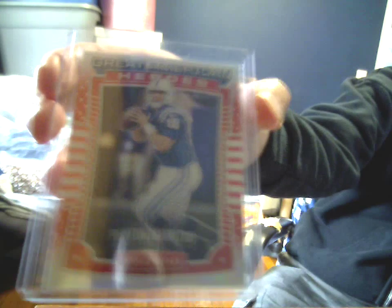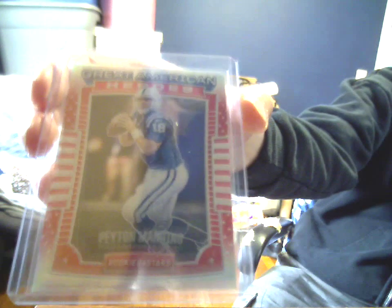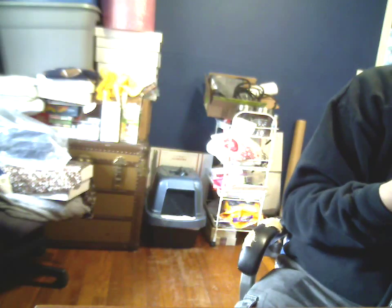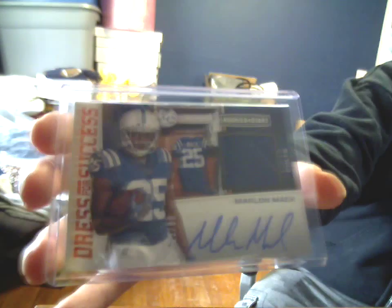Numbered insert Great American Heroes — has sort of an optic or prism look to it — 71 out of 99 of Peyton. Malik Hooker from the same case, Blue Rookie Parallel, 4 and 17 of 49. Frank Gore Gold Base Parallel, 9 of 10. And the one hit in that case, 23 of 99 Jersey Autograph, Dress for Success, of Marlon Mack.